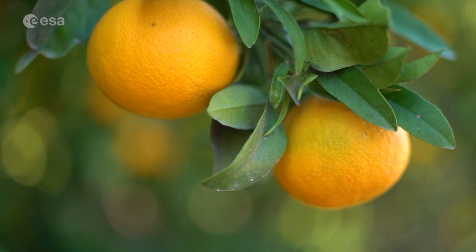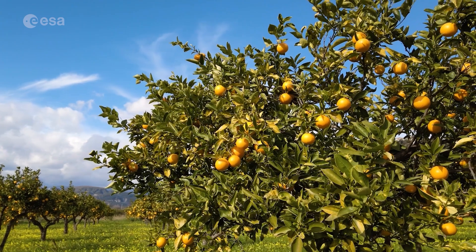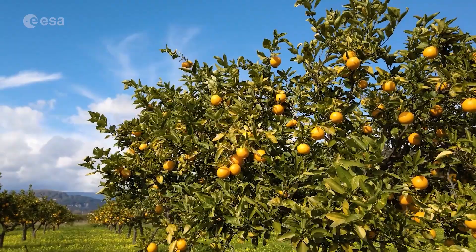Let's think about our examples again. An orange is a fruit that grows on a tree, and an orange tree can grow up to 10 meters tall. So due to its size, it would not be a good space plant.